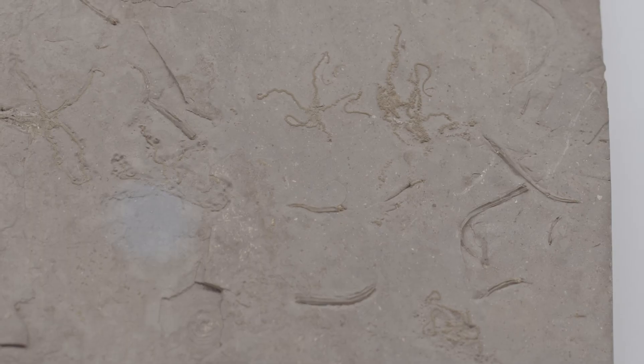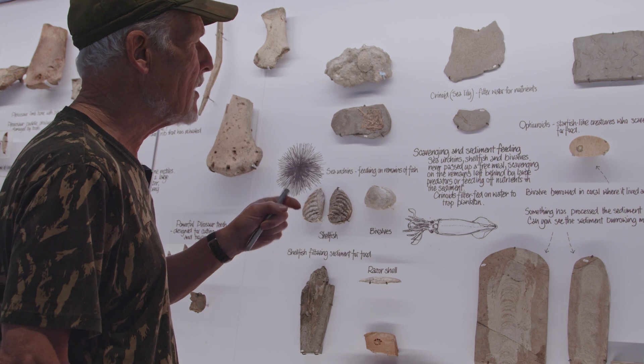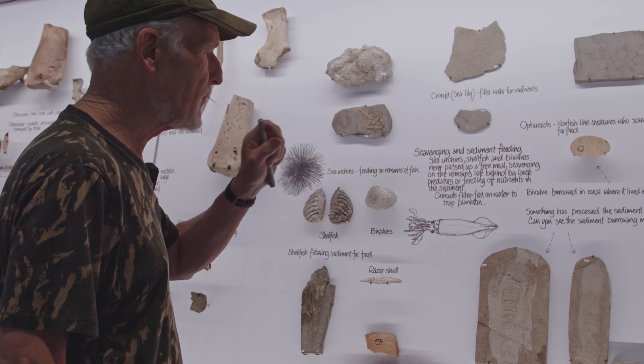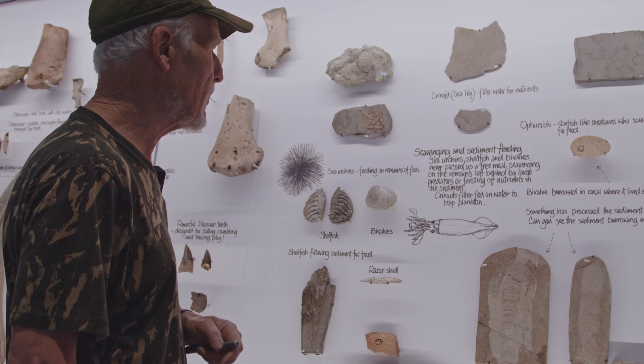On this block we've got little tiny ophiuroids — little tiny brittle stars — living at a certain level in the sea. We find those at certain distinct, discrete levels in the fossil record in the Kimmeridge.